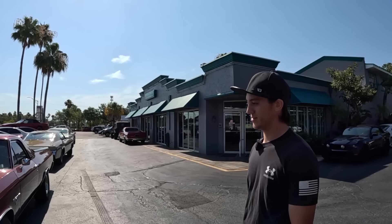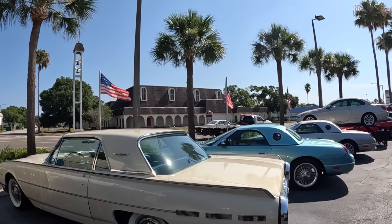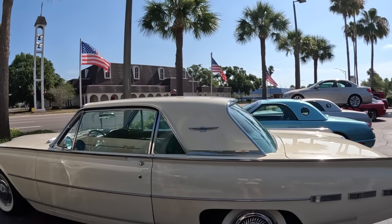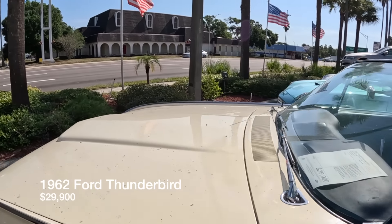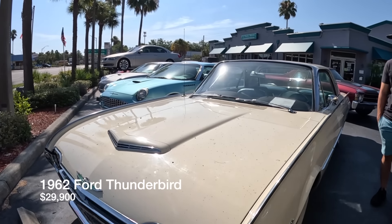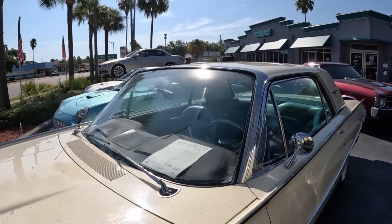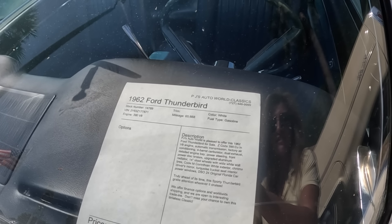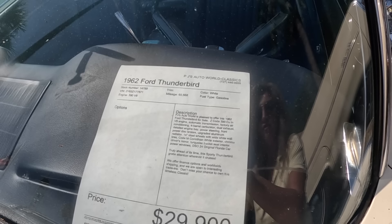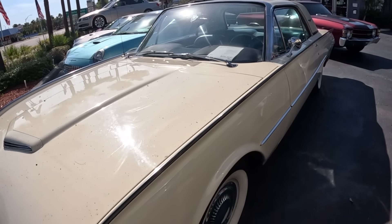Turnover depends on the car, but muscle cars don't last long — Chevelles and Camaros are usually pretty quick, they're very popular. Now looking at the 1962 Thunderbird: it's got a 390, air conditioning, power windows, and it's priced at $29,900. A beautiful classic under $30,000, with AC and an automatic transmission with four-barrel carburetor.